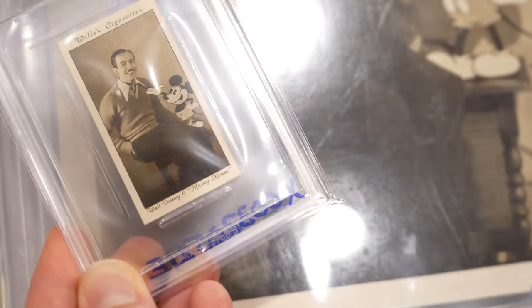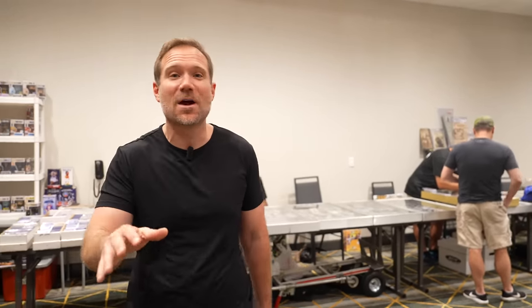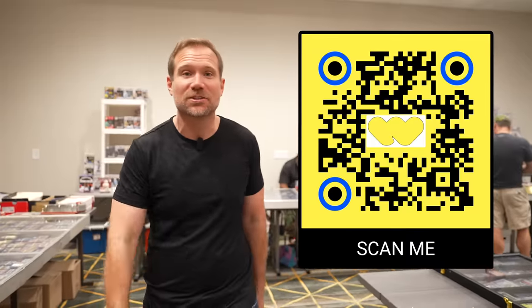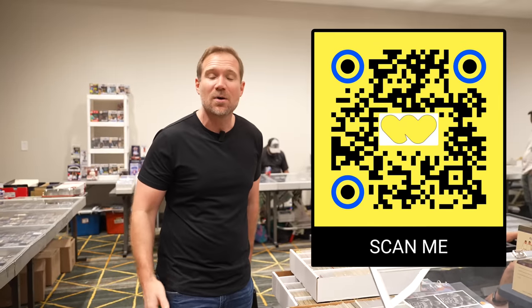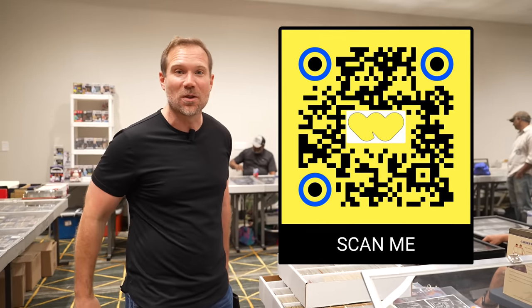I love going to local card shows, but if you don't have one in your area, you can still have fun buying and selling cards 24 hours a day, seven days a week on Whatnot. Whatnot has live breaks and auctions starting at just $1. Scan the QR code on screen or use the link in the show description below, and we'll hook you up with $10 in free credits next time you go on Whatnot.